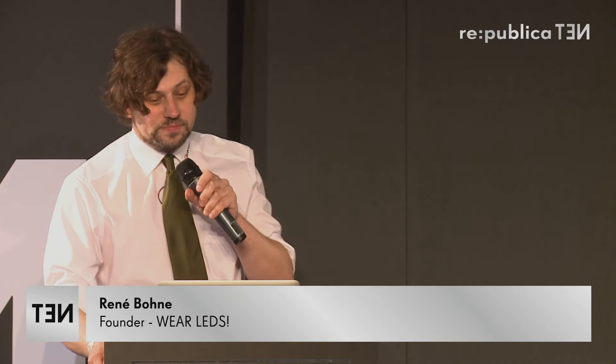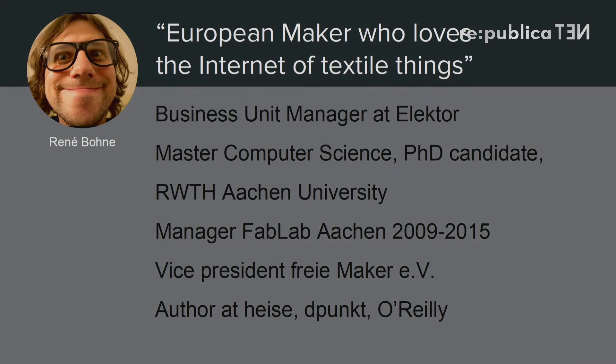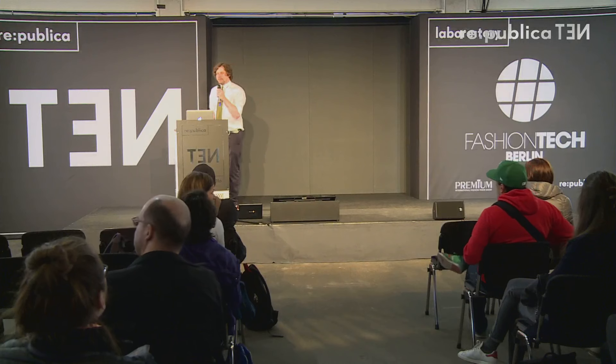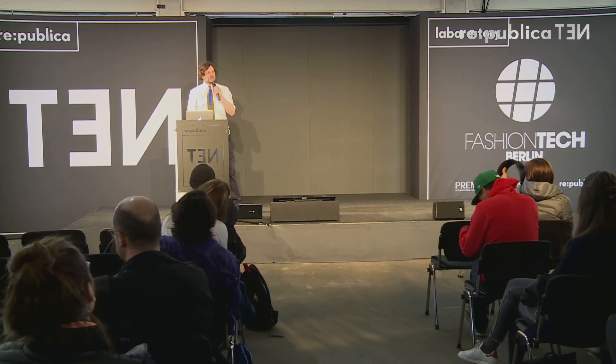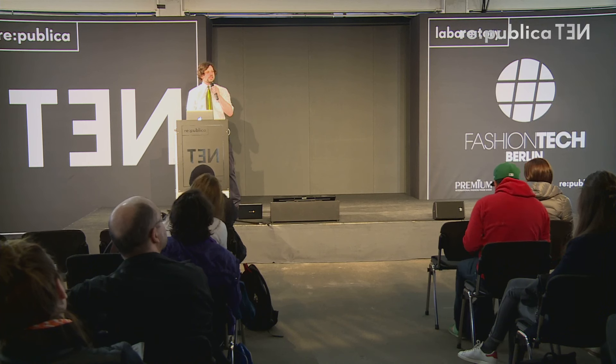I am René Bonham from Aachen and Berlin. I was invited as the founder of whereLEDs. I'm still with whereLEDs, but now I'm also the business unit manager at Elektor. How many of you know Elektor? Only a few — this is not enough, since Elektor is the leading electronics journal and magazine for more than 60 years.